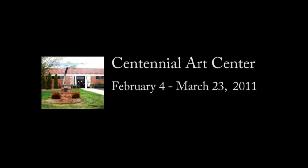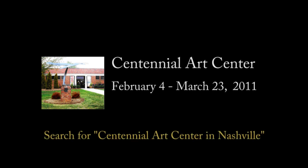The show continues through March 23, 2011 at the Centennial Arts Center in Nashville, Tennessee. For more information, aim your search engine toward Centennial Arts Center in Nashville.